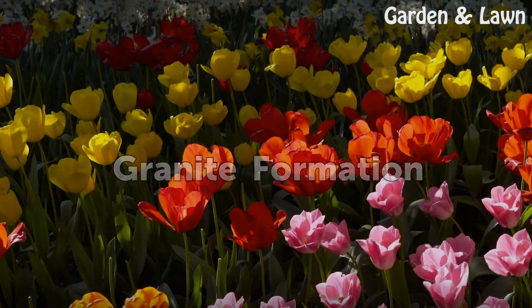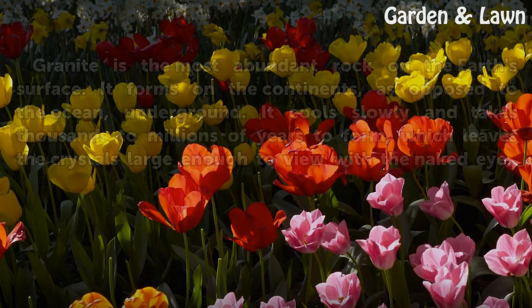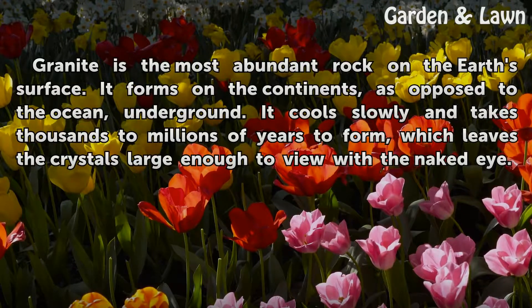Granite Formation: Granite is the most abundant rock on the earth's surface. It forms on the continents, as opposed to the ocean, underground. It cools slowly and takes thousands to millions of years to form, which leaves the crystals large enough to view with the naked eye.